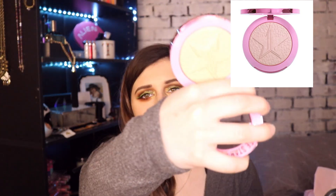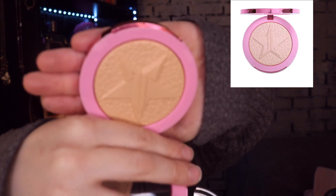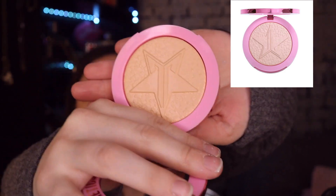Oh my god, I got a Supreme Frost! I have two of them already, but I hope it's not one I already have — it's not! This is Frozen Peach, which I'm super happy about. Look how pretty it is — it's not as metallic as the other two I have, but it's a peachy gold. I'm going to swatch this!